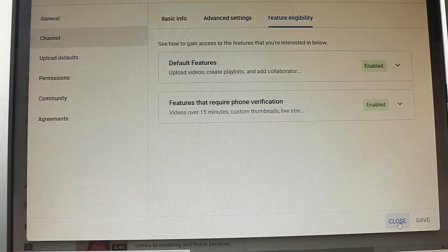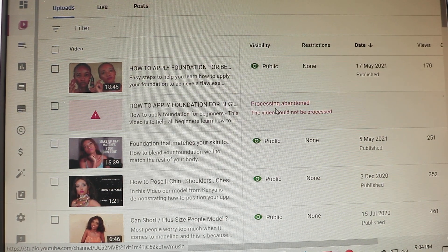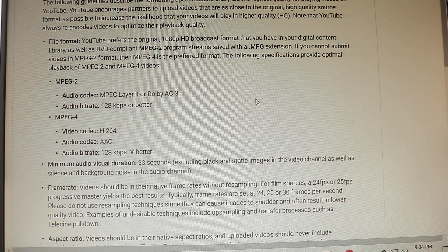Since eligibility wasn't my issue, I looked for another reason why my video wasn't uploading. From researching online, I found that the video format could be the problem — and this is exactly where the problem was. I went to Google to check YouTube's guidelines for uploading videos.